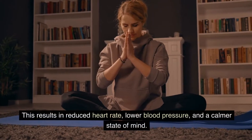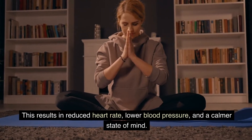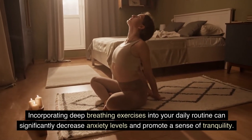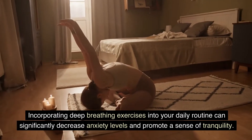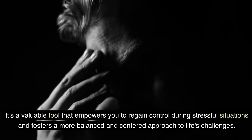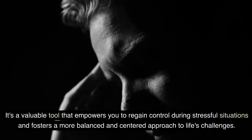This results in reduced heart rate, lower blood pressure, and a calmer state of mind. Incorporating deep breathing exercises into your daily routine can significantly decrease anxiety levels and promote a sense of tranquility. It's a valuable tool that empowers you to regain control during stressful situations and fosters a more balanced and centered approach to life's challenges.